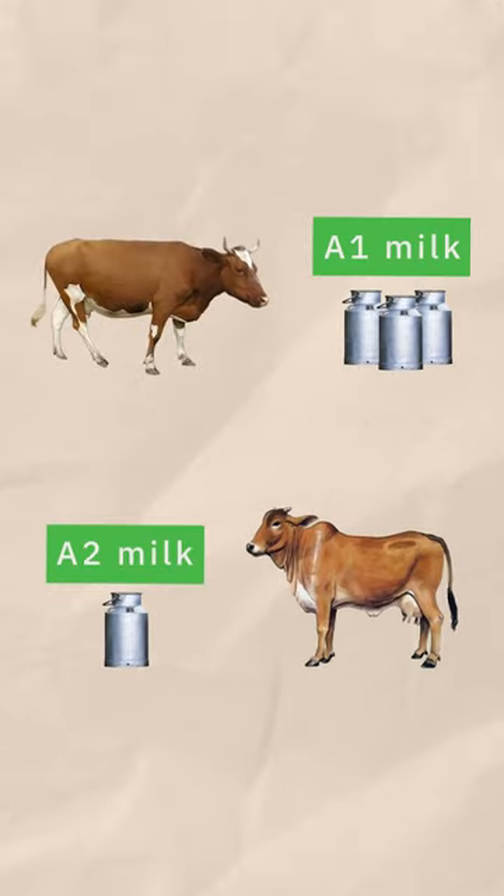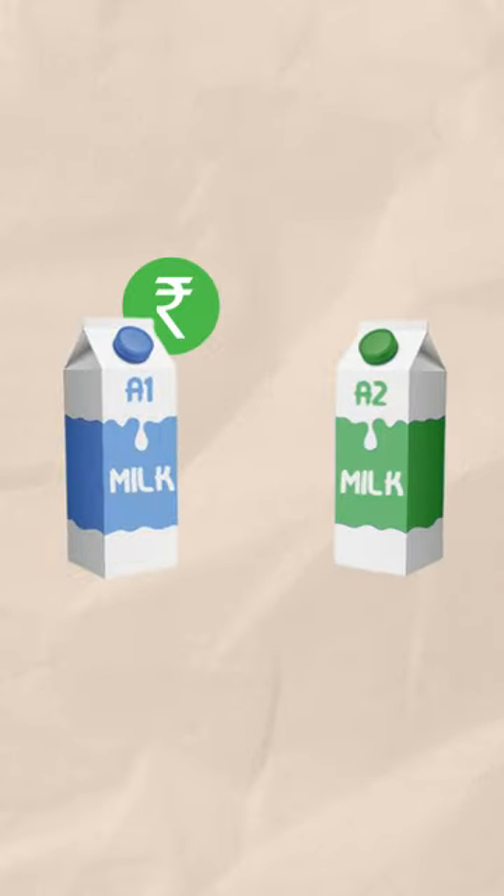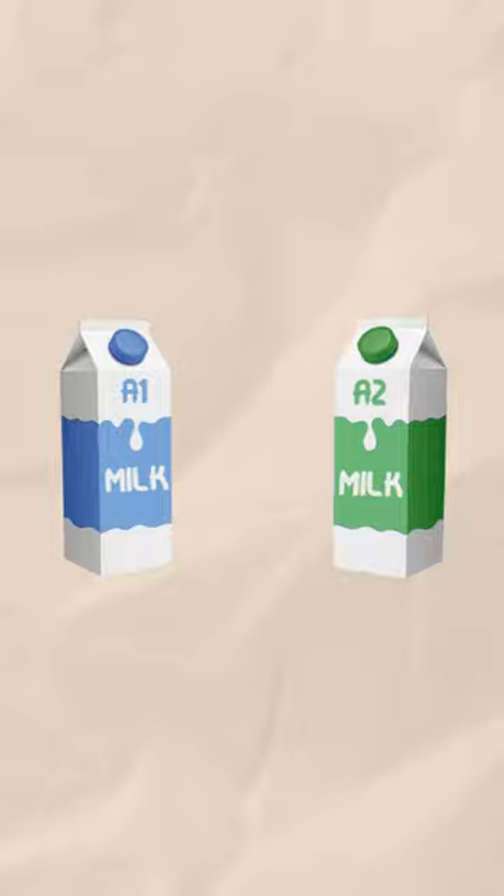A1 cows produce almost 3 times more milk than A2 cows, which makes A1 milk commonly available at half the price of A2 milk. So which milk is right for you?